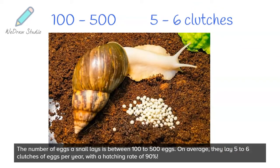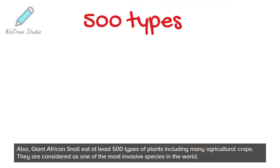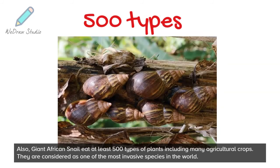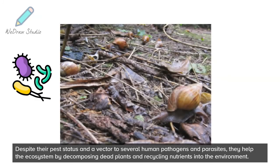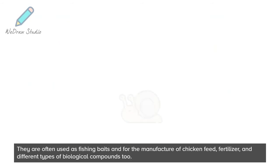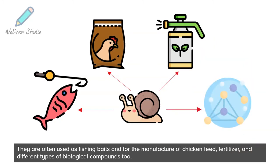On average, they lay 5 to 6 clutches of eggs per year, with a hatching rate of 90%. Giant African Snail eats at least 500 types of plants including many agricultural crops. They are considered as one of the most invasive species in the world. Despite their pest status and being a vector to several human pathogens and parasites, they help the ecosystem by decomposing dead plants and recycling nutrients into the environment. They are often used as fishing baits and for the manufacture of chicken feed, fertilizer, and different types of biological compounds.